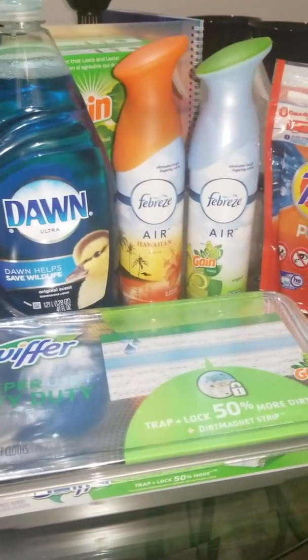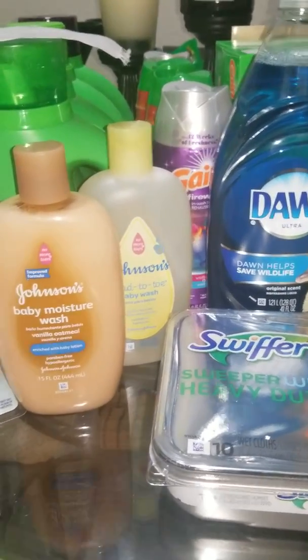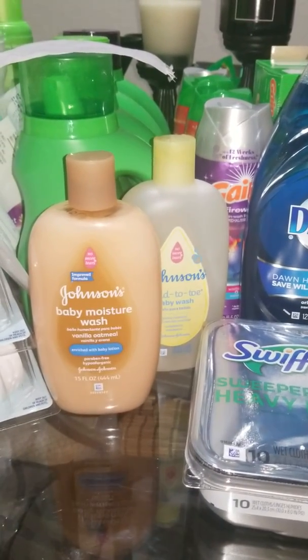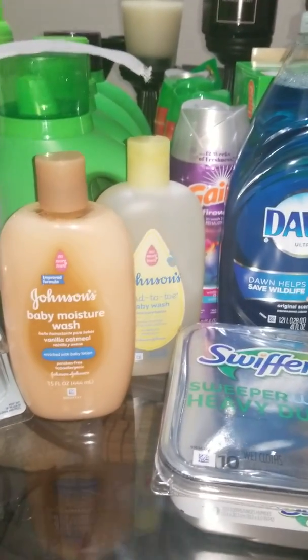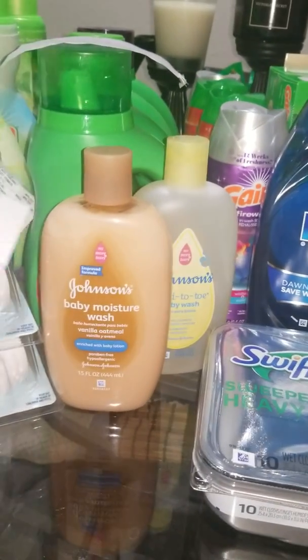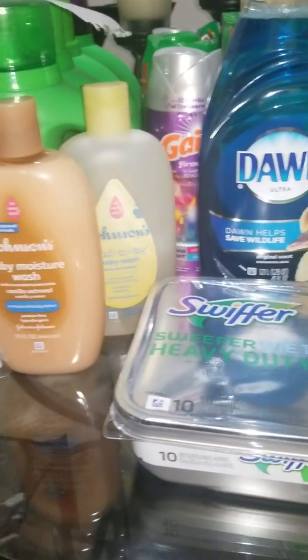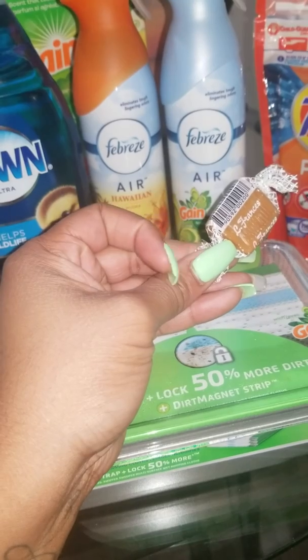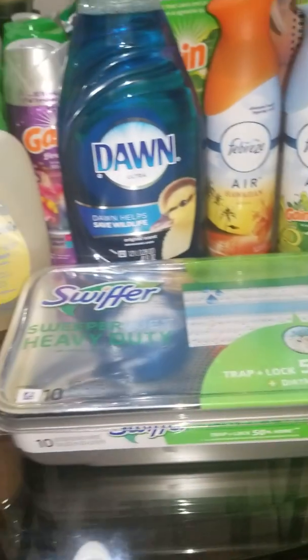I paired it with a $4 off $30 CRT that I had, so I added in the Johnson & Johnson deal because those coupons were expiring on the second. Johnson & Johnson is buy one get one half off, and when you spend $20 you get a $5 ECB. I didn't have $20 worth of product but I needed to hit $30 for the CRT. I bought two — one was $5.69 and the other half off at $2.84 — plus a filler item at $0.33, and I hit $29.78.